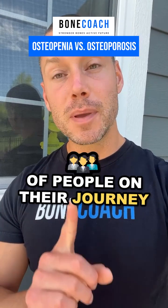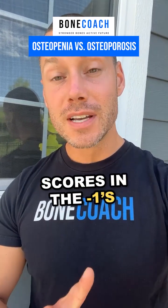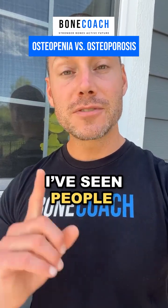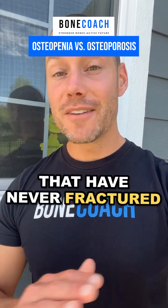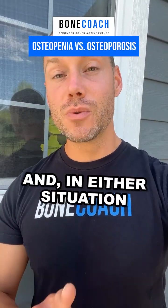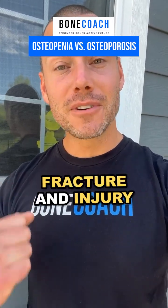After helping thousands of people on their journey to stronger bones, I've seen people with scores in the negative ones — technically osteopenia by DEXA — that have fractured multiple times. And I've seen people in the negative threes that have never fractured. A lot of that has to do with bone quality, and in either situation, we need to focus on building bone strength and preventing fracture and injury.